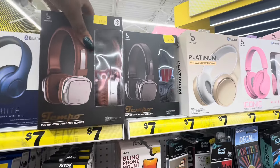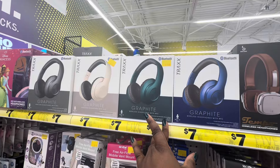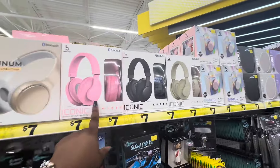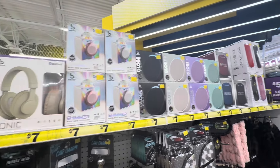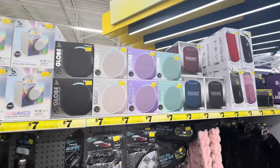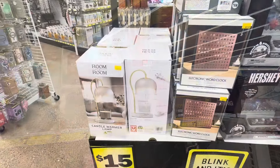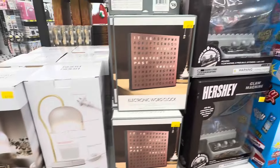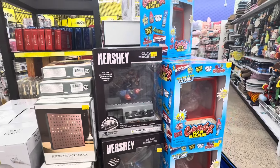These headphones are seven dollars - Tempo wireless headphones. I see black and brown, these are wireless graphite, these are seven. The iconic wireless headphones. Oh look at that Bluetooth speaker for seven - these are seven. Look at these fifteen-dollar candle warmer lamps.